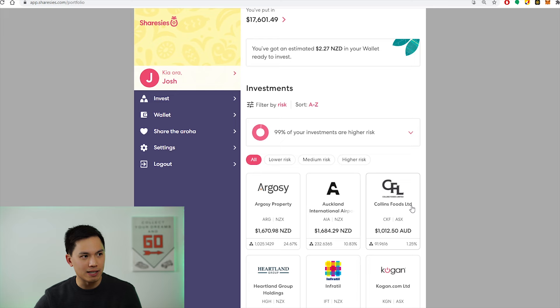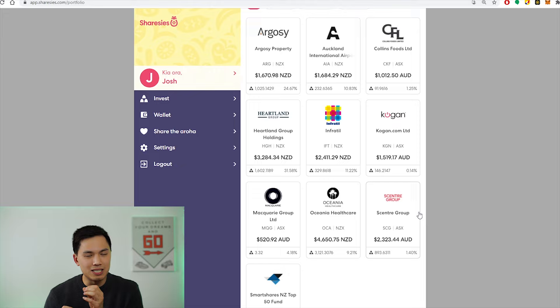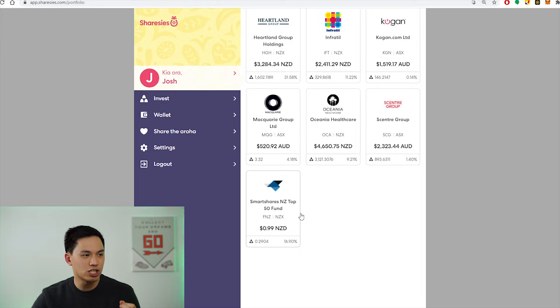The second new stock I added this week was Scentre Group. Scentre Group is listed on the ASX and they own and operate the Westfield shopping malls in Australia as well as in New Zealand. I'll talk about this company in more detail in a subsequent video. I've put in $2,300 Aussie dollars into the stock. And finally we have the SmartShares NZ Top 50 fund, which is the benchmark for this portfolio — I left $1 in this position to use it as a benchmark.